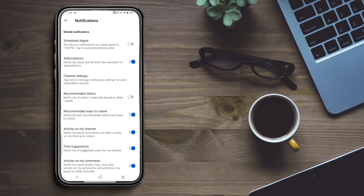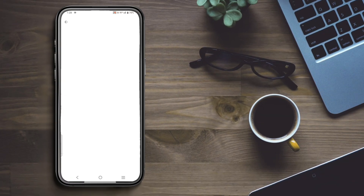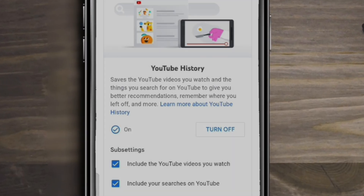Step 3: pause watch and search history. To do this, go back to Settings, tap Manage All History, tap on Controls, and turn it off.